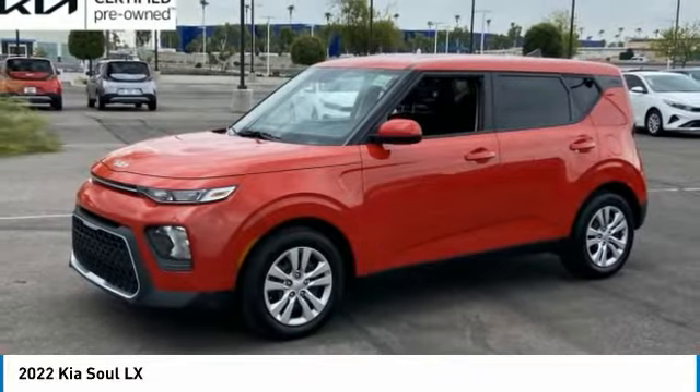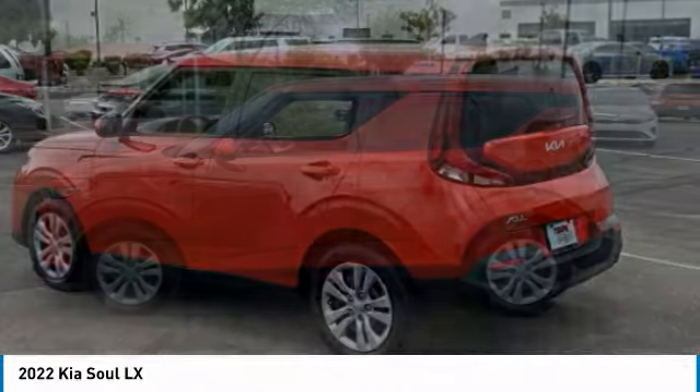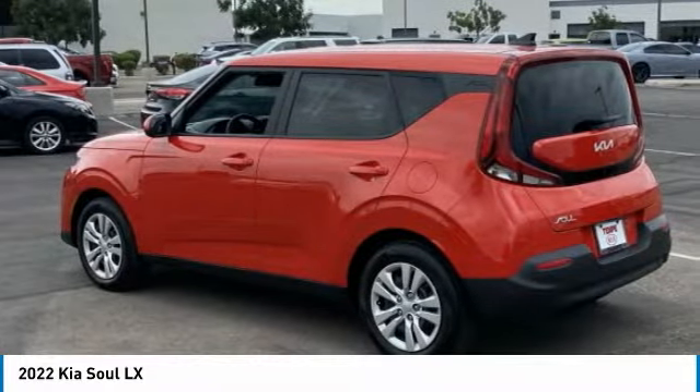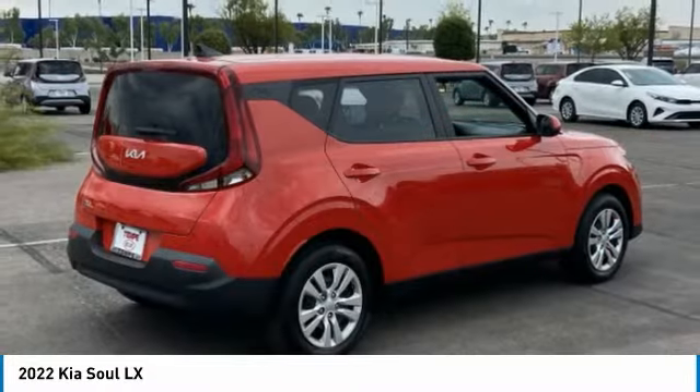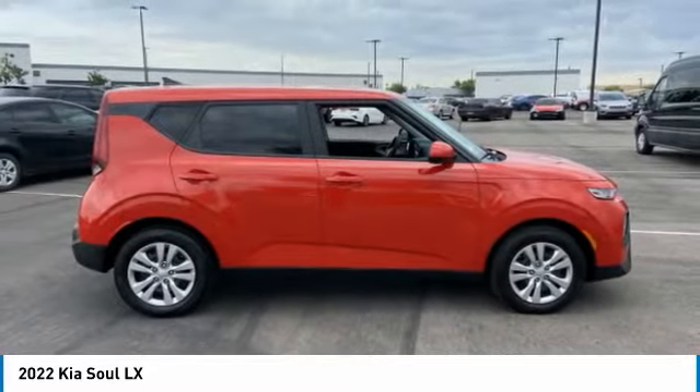Looking for the right vehicle? Check out the 2022 Soul. The Soul is quick and ready with its innovative, catchy style, a sharp, roomy, and well-fitted cabin, and a comprehensive list of safety and fun features.